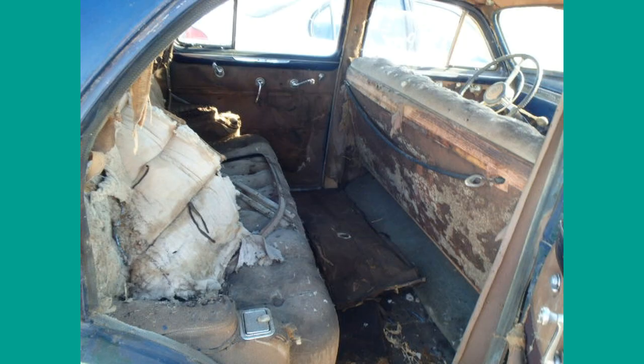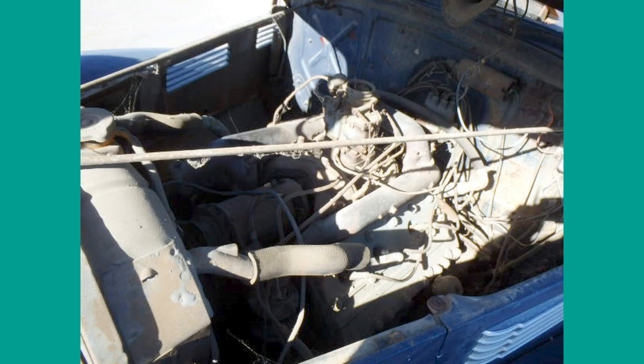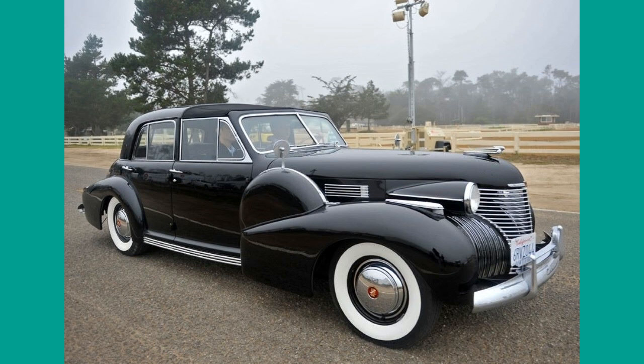The Series 62 is available as a coupe, 2 and 4 door sedan, and 2 and 4 door convertible. There was also a town sedan in very limited numbers, probably fewer than 15 cars produced. Note the removable top in front.